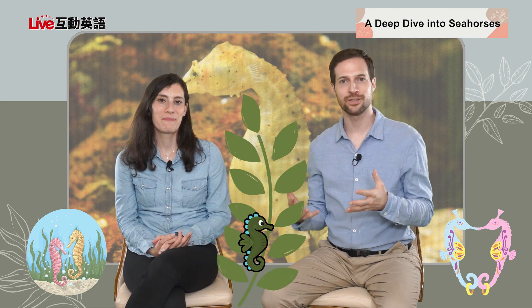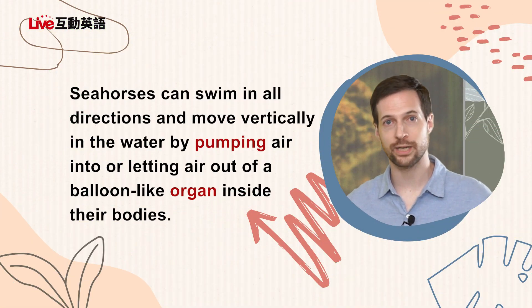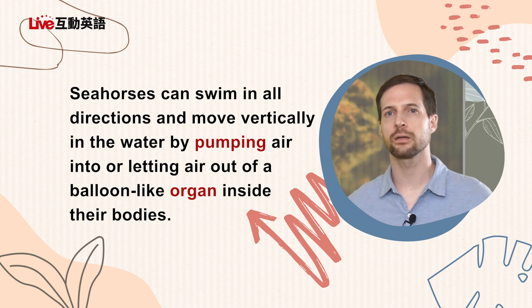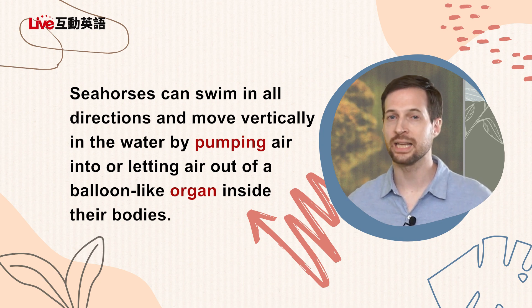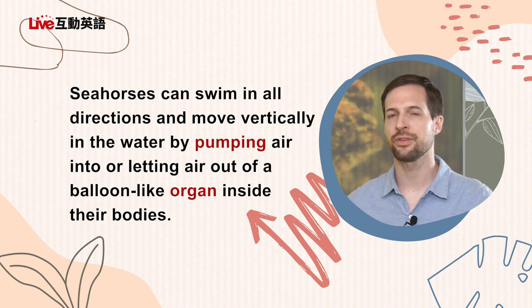Let's find out more about seahorses — take it away. Earlier we learned that seahorses match their environment because they're not really strong and they can't do anything to fight back — they have to hide instead. Seahorses can swim in all directions and move vertically in the water by pumping air into, or letting air out of, a balloon-like organ inside their bodies.